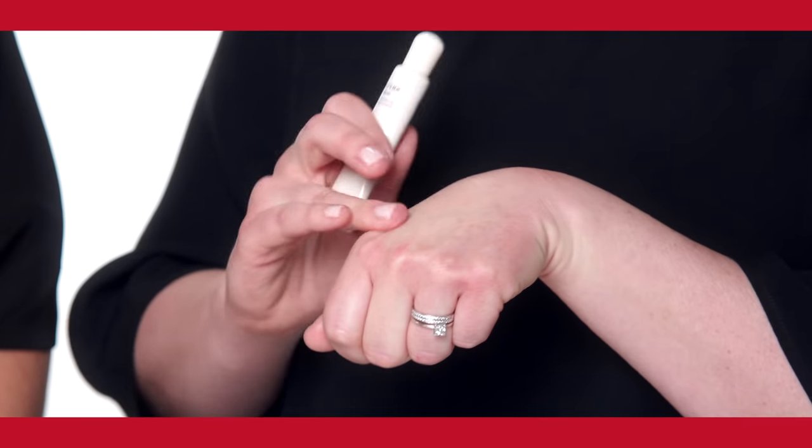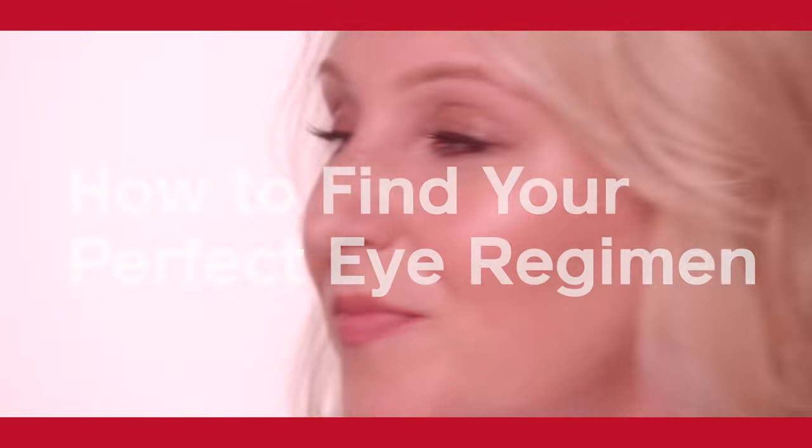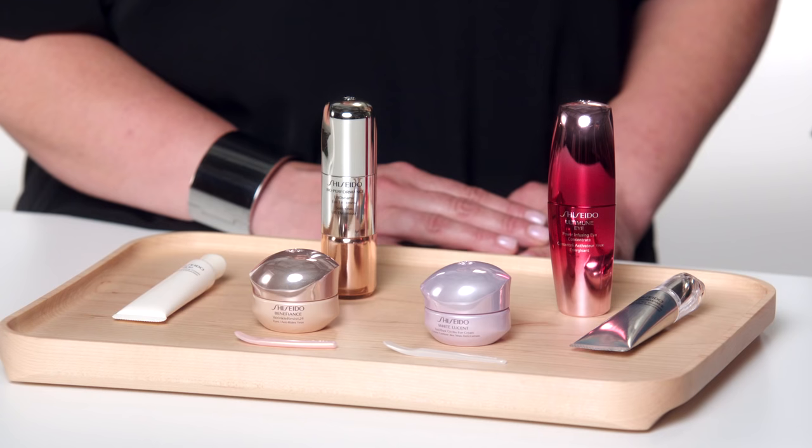We get so many questions about how to choose the right eye product. In this video we are going to break it down for you in two easy steps. I'm Jennifer Arambulo and I'm Shelley Collins. We're training executives for Shiseido and today we're going to help you prevent and target existing concerns.